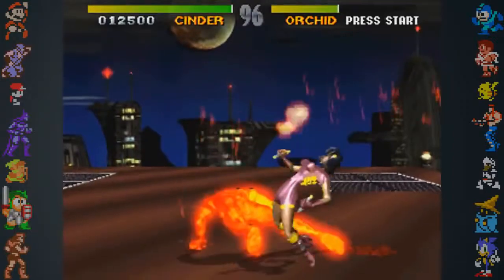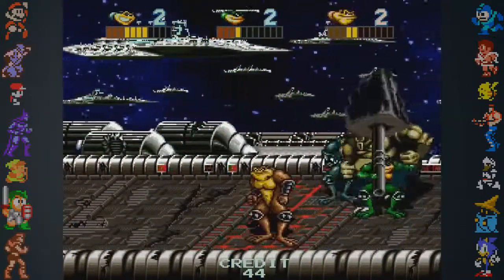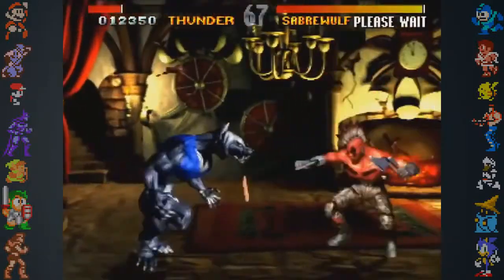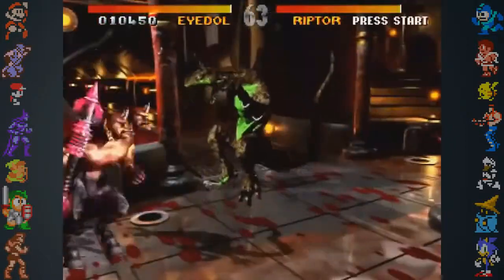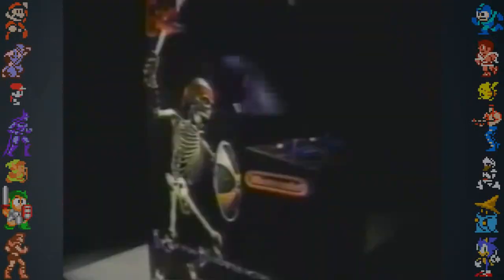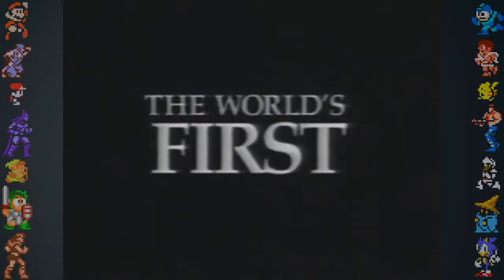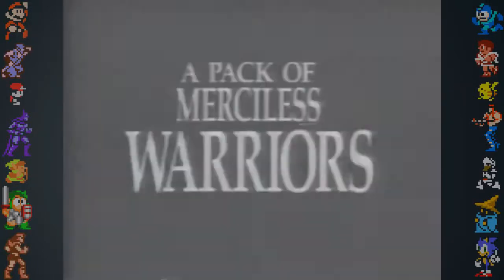Rare didn't have high hopes for the success of Killer Instinct, especially after the failure a few years earlier of their previous arcade game, Battletoads. But the cutting-edge graphics, unique fighting engine, and outlandish cast made Killer Instinct a massive hit. According to designer Chris Tilston, weekly arcade reports revealed exactly how commercially successful the game was becoming. Although the Killer Instinct arcade machine was highly expensive for its time, some arcades would take over a thousand dollars a week in a single cabinet, and it wasn't long before the machines had even paid for themselves.